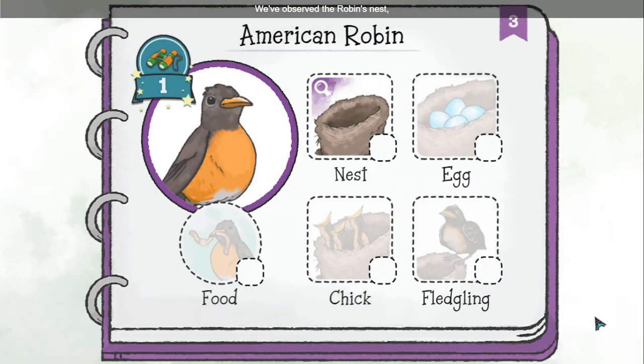We've observed the robin's nest, so let's record it in our bird guide. Tap on the nest to learn what it's made of.